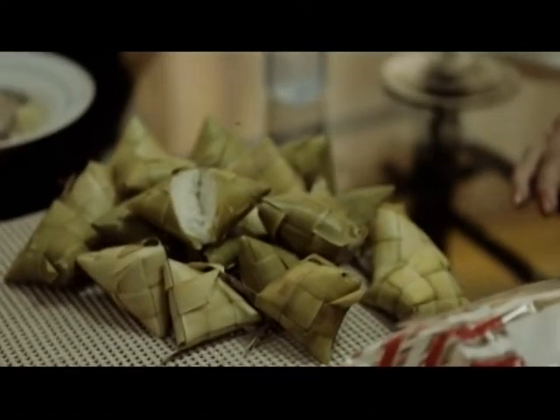Called puso — the Cebuano word for banana blossom — these are a creative way of packaging rice.